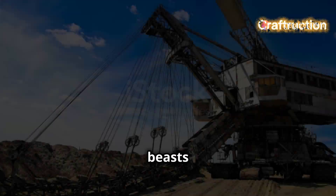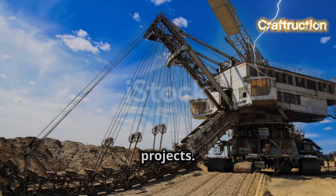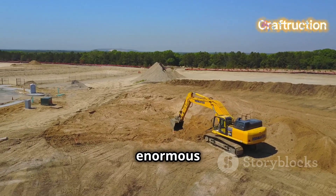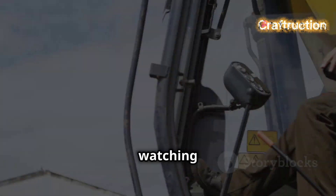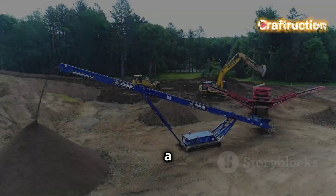Next up, dragline excavators. These beasts are commonly seen in mining and large-scale civil engineering projects. With a long boom and a bucket that's dragged along the ground, they can move enormous amounts of overburden. It's like watching a giant arm effortlessly clear the way — truly a sight to behold.